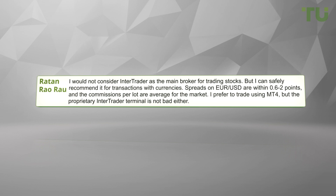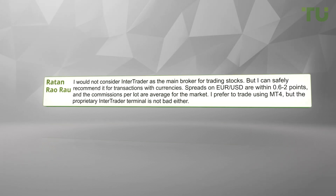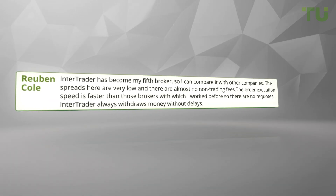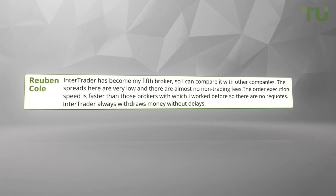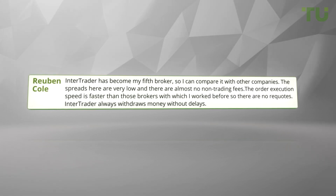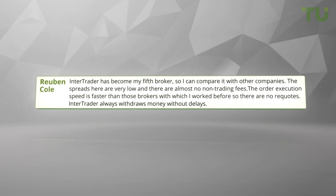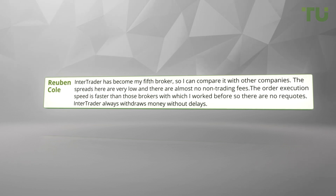I prefer to trade using MT4, but the proprietary Inter Trader terminal is not bad either. Inter Trader has become my fifth broker, so I can compare it with other companies. The spreads here are very low and there are almost no non-trading fees. The order execution speed is faster than those brokers I've worked with before, so there are no re-quotes. Inter Trader always withdraws money without delays.